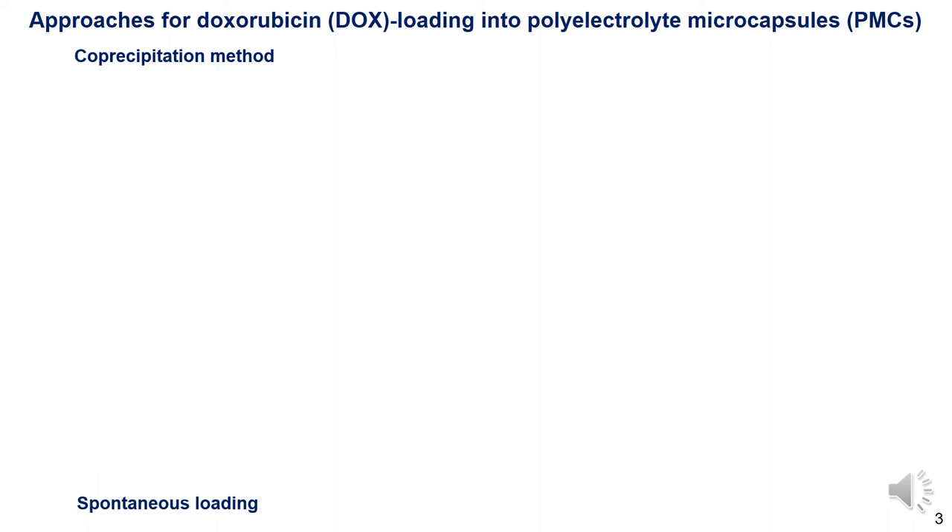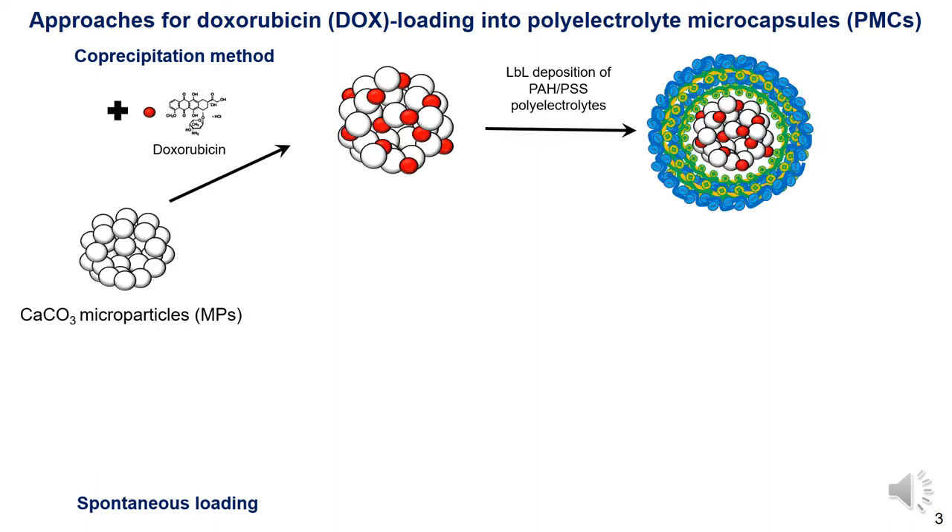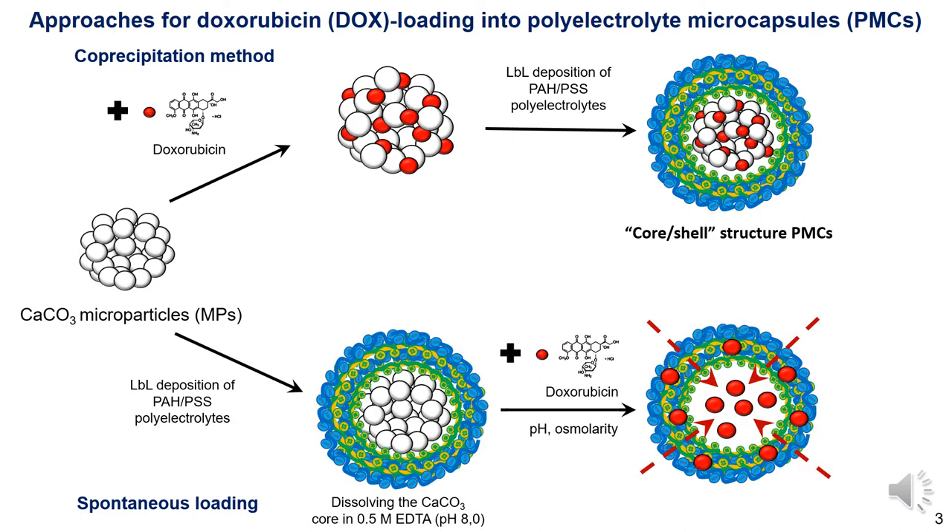and loading of doxorubicin into preliminary obtained hollow microcapsules. In the first case, doxorubicin is loaded into the substrate and then polyelectrolyte layers are applied. In the second case, doxorubicin is encapsulated by changing the permeability of the microcapsule membrane by varying the parameters of the environment. Microcapsules with a hollow soft structure can be prepared by removal of the template core. Calcium carbonate microparticles possess a porous matrix structure with a highly developed surface suitable for absorbing polyelectrolytes and drugs, making them promising drug delivery vehicles.